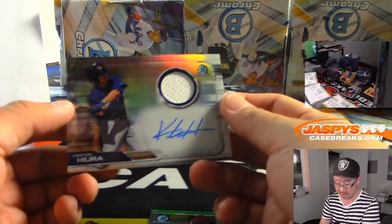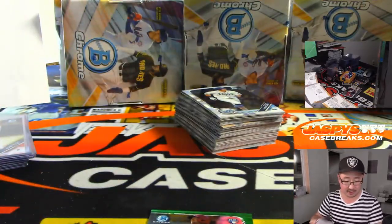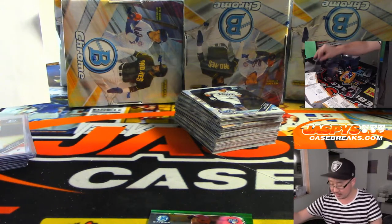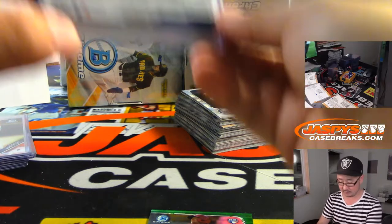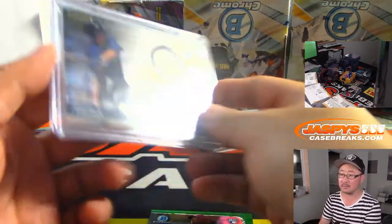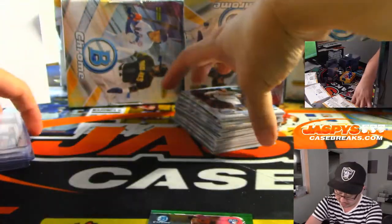We've got a Jersey and Autograph — Kestian Hira. Nice. 006 out of 150. Who's got the Brewers in this one? Josh Prouse does. There you go, Josh. Right on the card as well — that's strong.